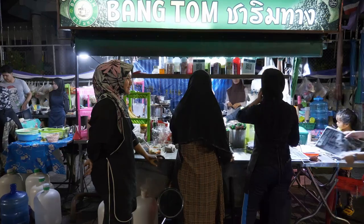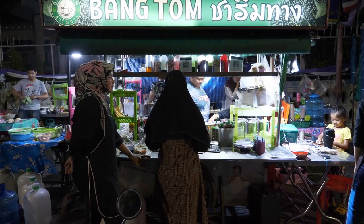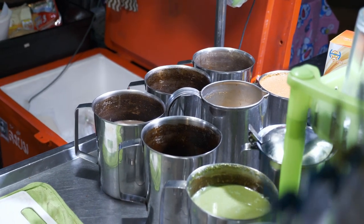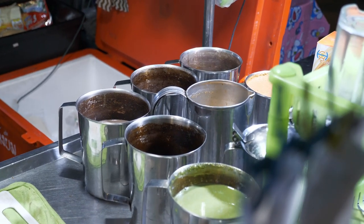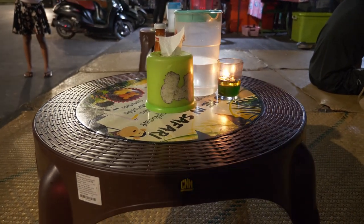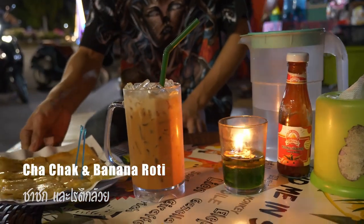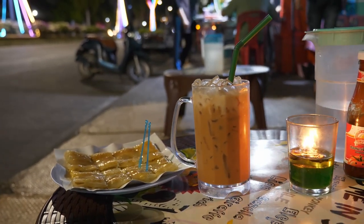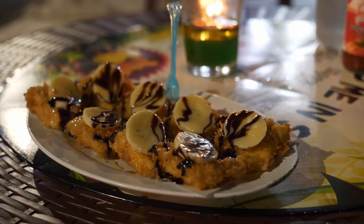At night, I enjoy drinking tea and eating roti. This is Bang Tom Cha Rim Thang — it sells food, roti, and tea, and opens every day from 6pm to 1:30am. I chose this spot because I want to try the local lifestyle: sitting on a mat beside the road, eating food under candlelight. What a romantic place on earth. Today I ordered cha chak and banana roti. In a few minutes, the shop gave me a compliment, so thank you once again for that.